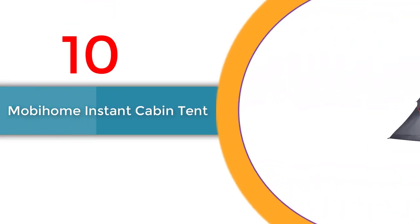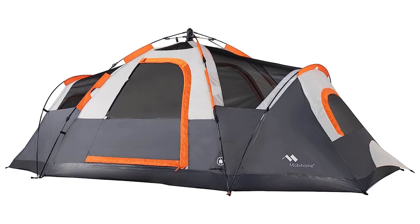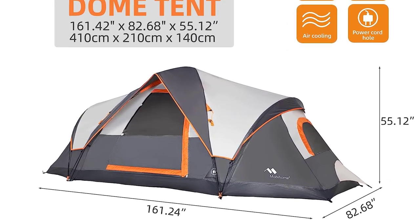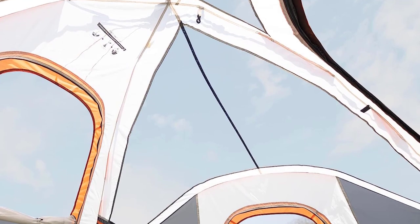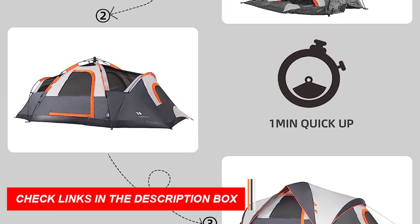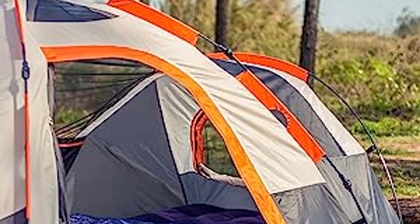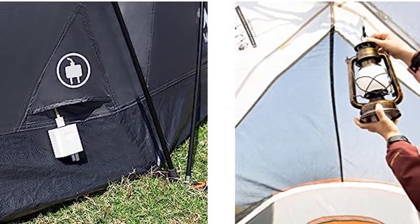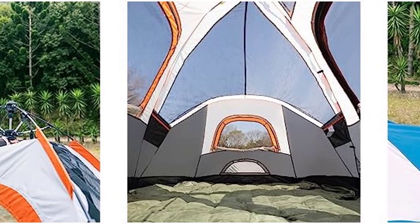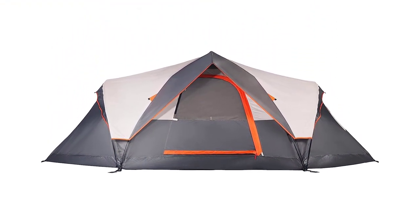Number 10: Mobihome Instant Cabin Tent. With its special hub system design, this tent sets up in seconds, making camping a breeze. The durable and water-resistant construction ensures long-lasting, reliable shelter. Its compact and lightweight design is easy to carry and set up anywhere. The spacious interior accommodates up to six people, and large mesh windows provide stunning outdoor views. With the included rainfly, storage pockets, and sturdy frame, this tent has everything you need. Mobihome backs it with a one-year manufacturer's warranty.